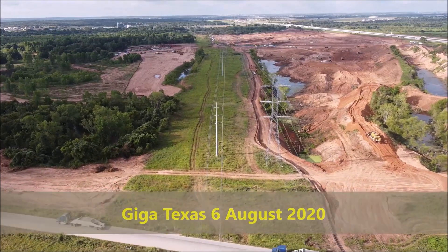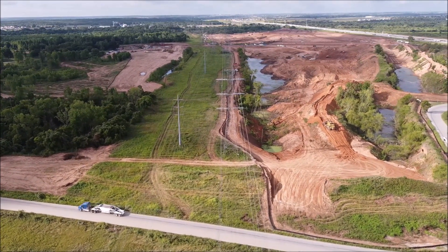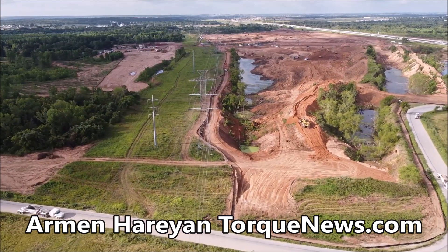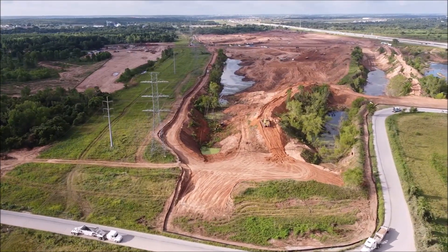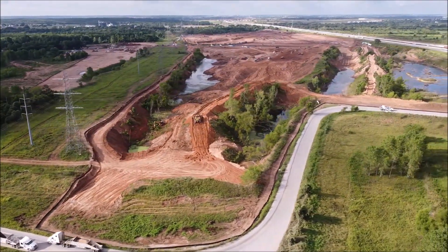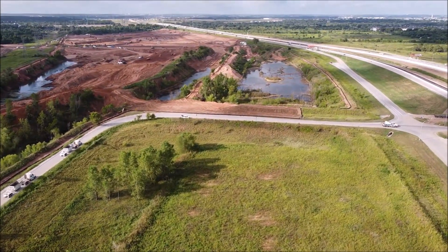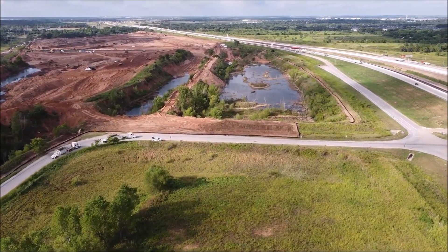Founded in 2012, Pain Industries has been servicing land survey and mapping needs for Texas for nearly a decade. Their crews are cross-trained to perform multiple tasks in many surveying disciplines. Viewers have asked about the purpose of the large black fabric areas seen in recent days at Giga Texas, so this video includes a brief discussion to help answer that question.